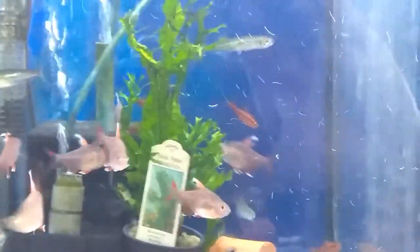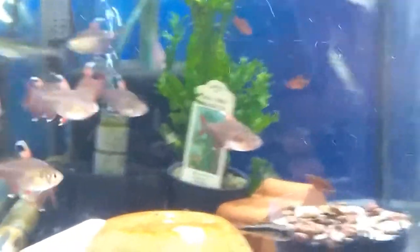There's also some nice Slender Tetras that we've just introduced into this tank. They're kind of hanging and banging. Slender Tetras are a pretty rare tetra.